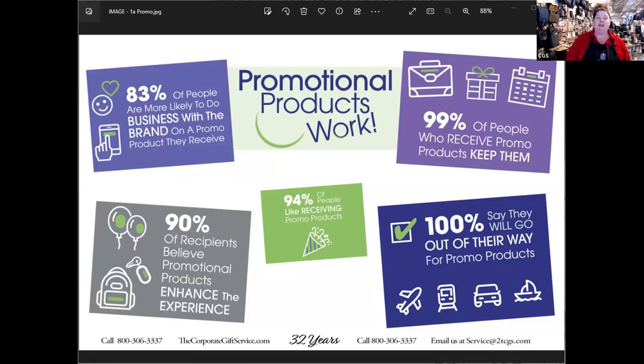By industry survey, 99% of people who receive a branded gift keep it and enjoy it for years. After you've seen all the wonderful stuff we have to show you today, we encourage you to book a personal Zoom presentation with your gift advisor to go over your particular event.